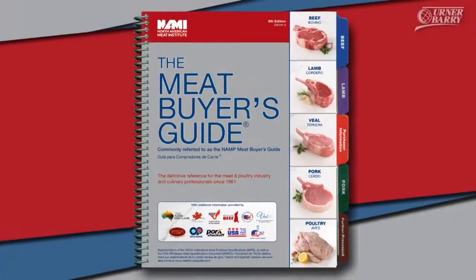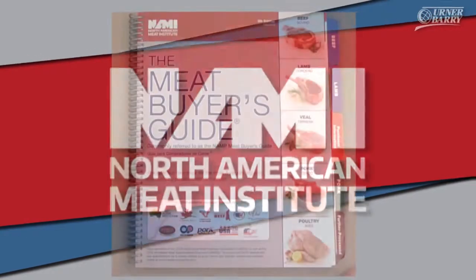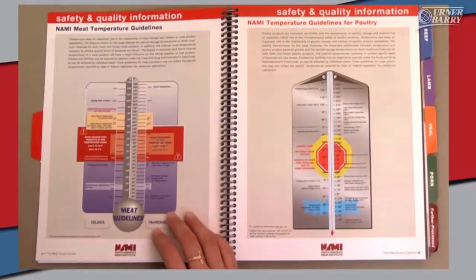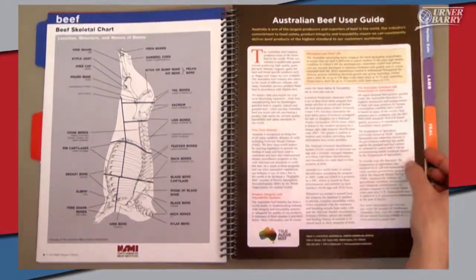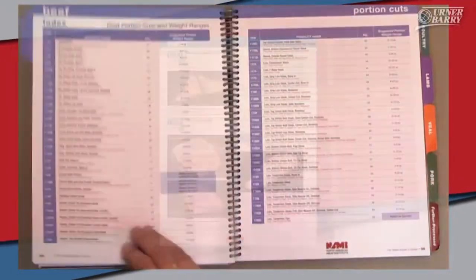The newest edition of the Meat Buyer's Guide has also just been released. Here's an inside look at the latest revisions for this industry guide. Introducing the 8th edition of the Meat Buyer's Guide, published by the North American Meat Institute. This latest edition features 40 updated cuts and more than 84 major changes to existing items. The newly condensed layout not only includes 50 new photos, but also makes the guide thinner and lighter.